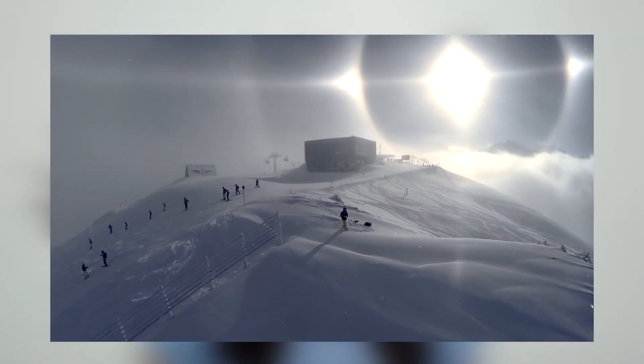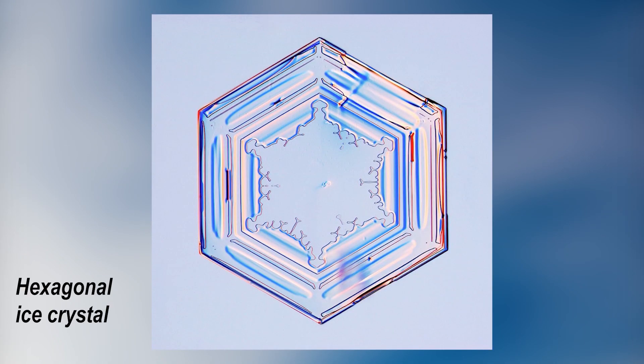This optical phenomenon is known as either a sun halo or a moon halo. The halo results from light refracting from the hexagonal-shaped ice crystals present in the clouds. But let's look at this in detail.